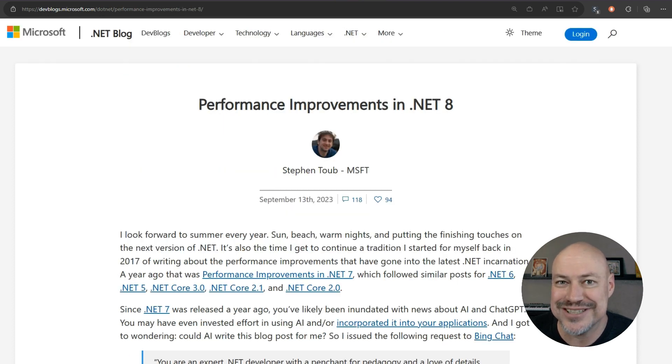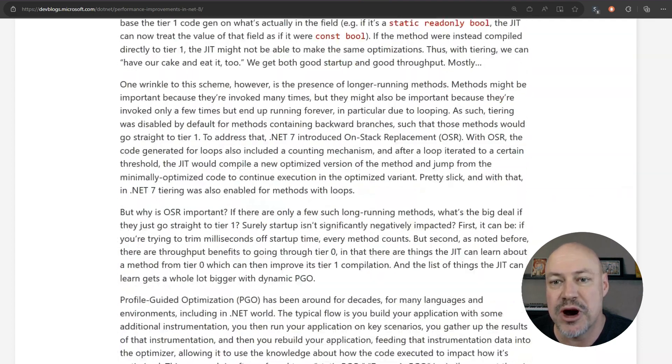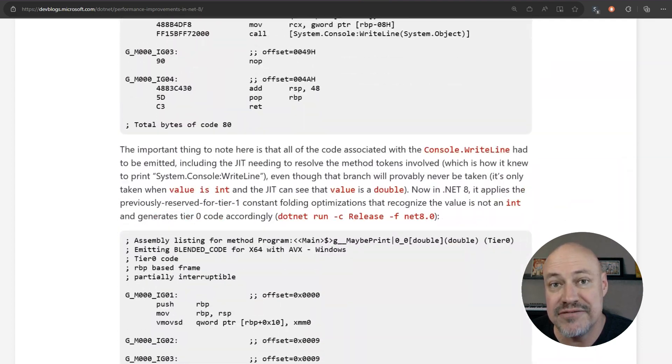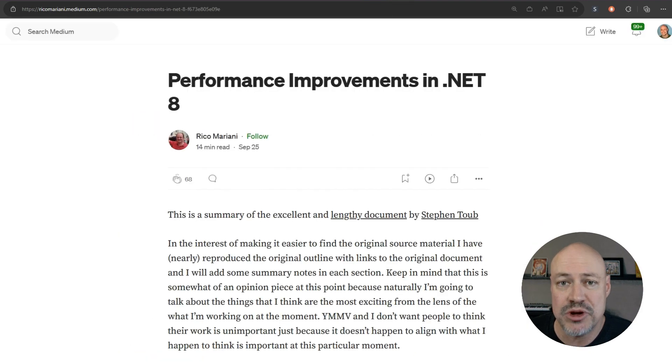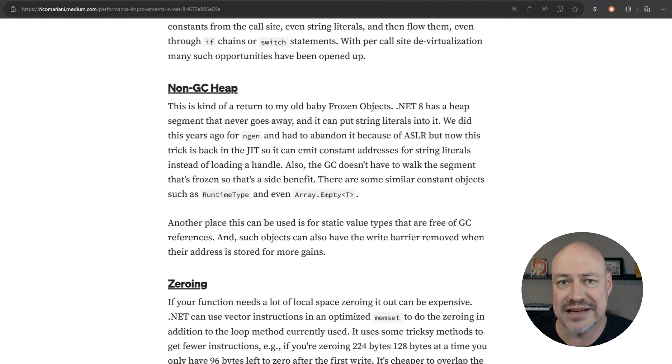This amazing post comes out once a year, and it's that time — it's Stephen Toub's performance improvements post. If you print it out, it's over 200 pages of amazing information, including benchmark code you can run and test yourself. There's also a cool post from the community from Rico, summarizing the different sections and linking back to the original post.